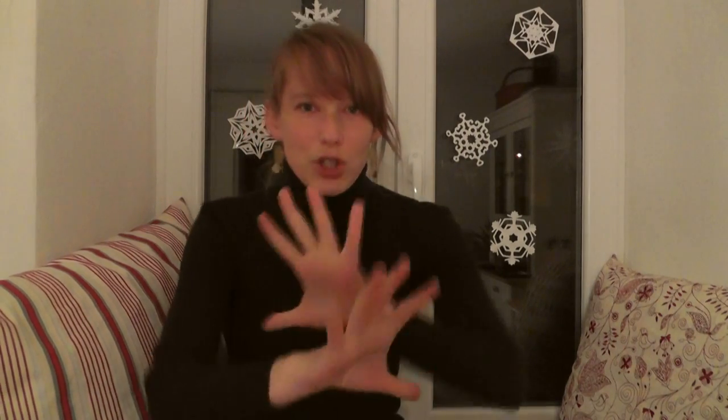My next video is going to be something special — a collaboration: the German Christmas market competition, with Chris Fox competing for England and myself for Germany. Am I going to have the advantage of actually being at a German Christmas market in Germany? Or is Chris Fox with the British German Christmas market going to completely overshadow the original? Find out by watching our videos. Bye!